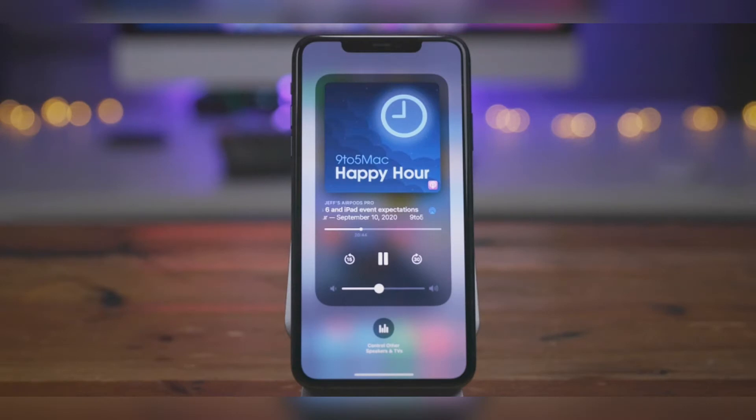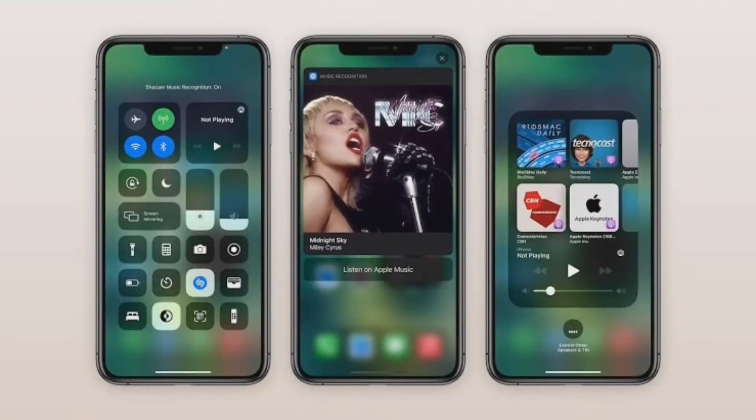Apple is releasing the first beta of iOS 14.2 to public beta testers today. This comes after the release to developers last week, as well as last week's release of iOS 14 to everyone. iOS 14.2 includes a few notable changes for iPhone users.